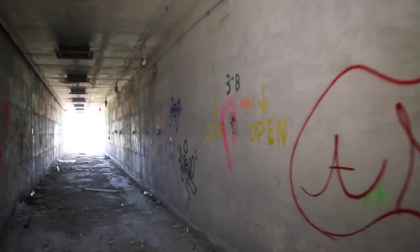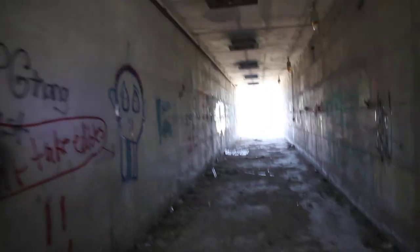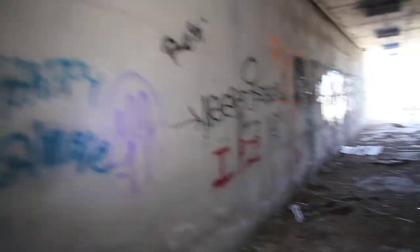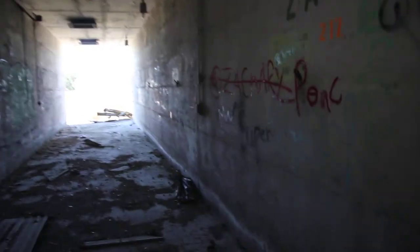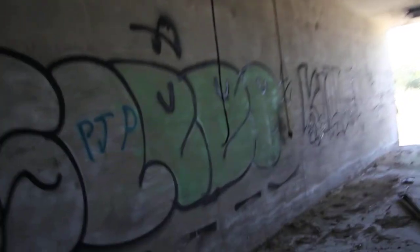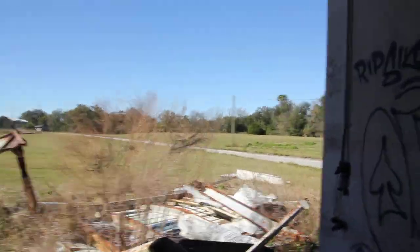A lot of graffiti around. By the way, guys, I'm going to do no-edit videos for the moment. I apologize if they're too long, but that's just the way the cookie crumbles when you don't have the things necessary to make a good video. So if my videos are crap, just let me know. Oh, we got some stuff falling down.